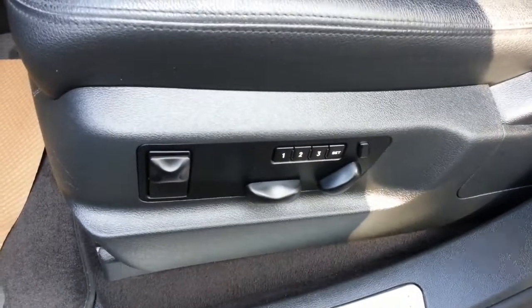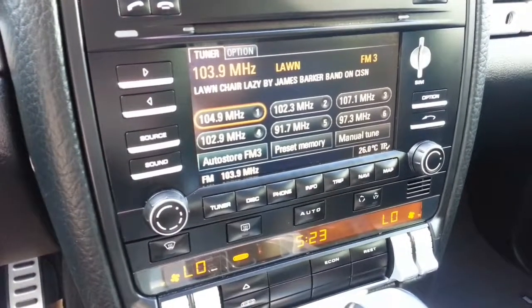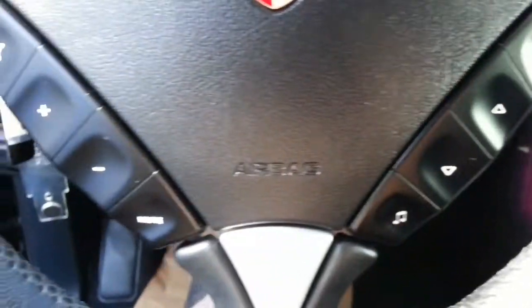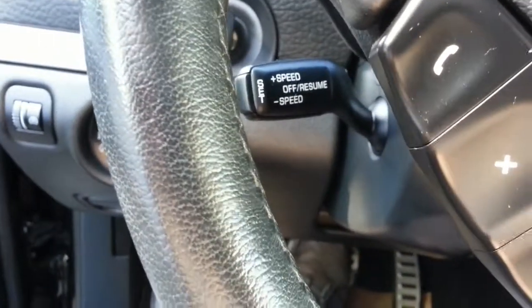It's very nicely equipped with memory power seats. The leather is in excellent condition all around, front and back. There's a nice automatic sunroof, premium audio, navigation, and Tiptronic shifting. You've got your phone audio and cruise control buttons right on the steering wheel, and post controls off to the side.